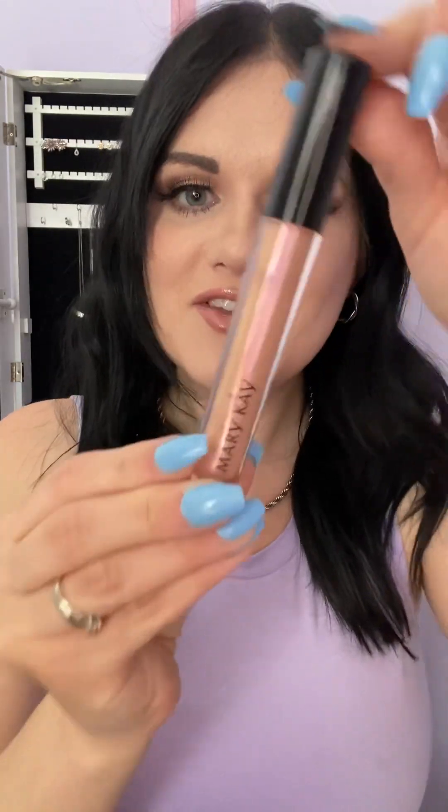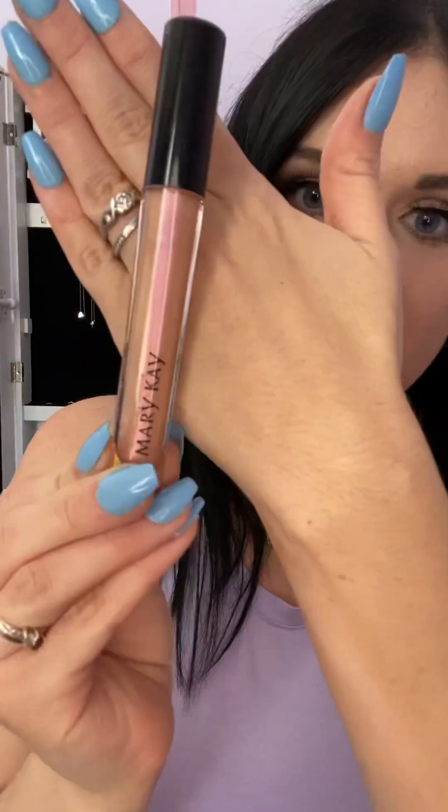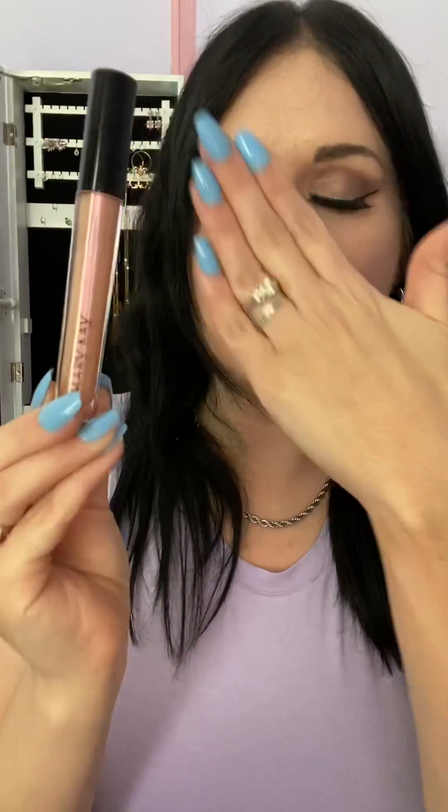I have this on today and it's in the shade Sheer Illusion. We have some really beautiful colors in a cream, pearl, or shimmer finish — this one has some shimmer to it. They are in a non-sticky formula, formulated with vitamin E, and really hydrating on your lips, which is why they are my favorite.